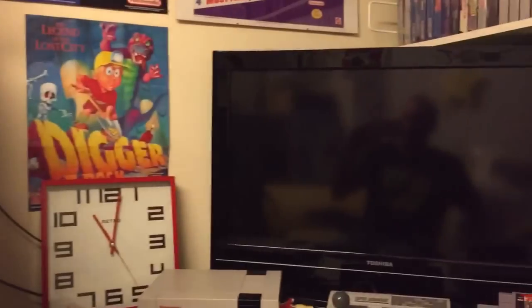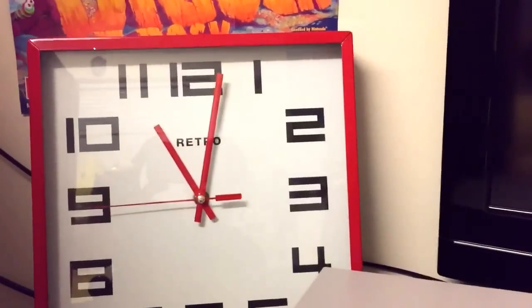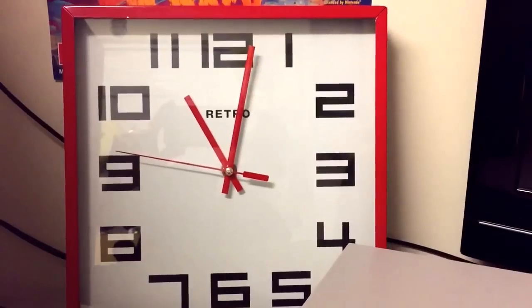Moving over here — a Toshiba plasma 32-inch TV, and I just have the Xbox 360 set up on that via HDMI. All my other consoles go on that PVM monitor I just showed you. Just a little retro clock — it's 11 o'clock at night.